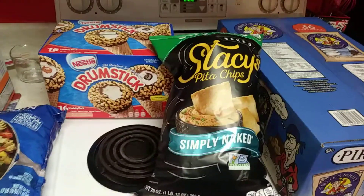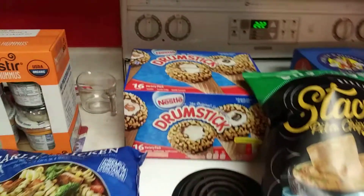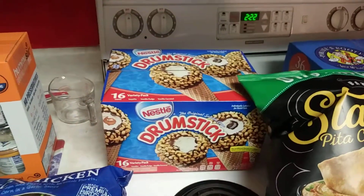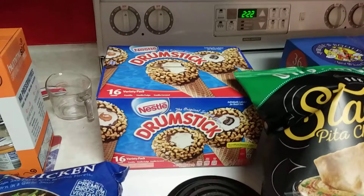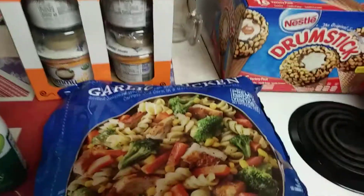At Costco, I got these Stacy's pita chips — they were on coupon, like $3.99 for that big bag. And then I got the 16-count Nestle drumstick ice cream, also on coupon for $7.49, which is a really good deal.